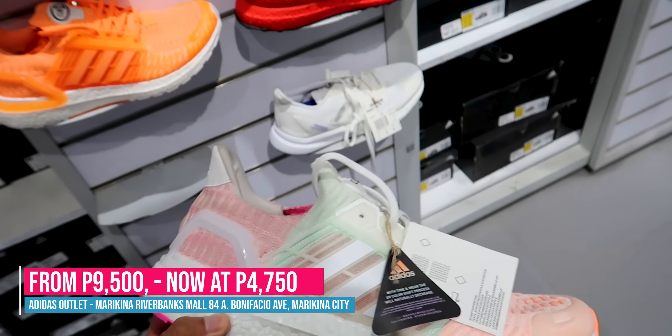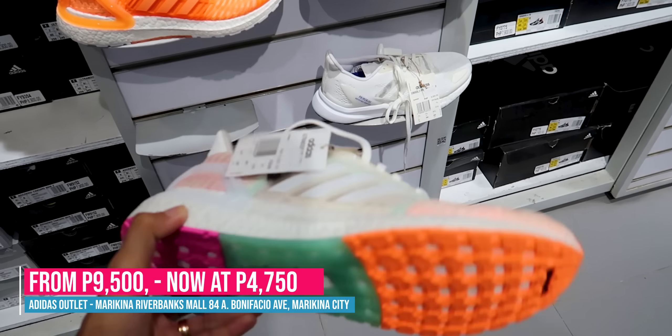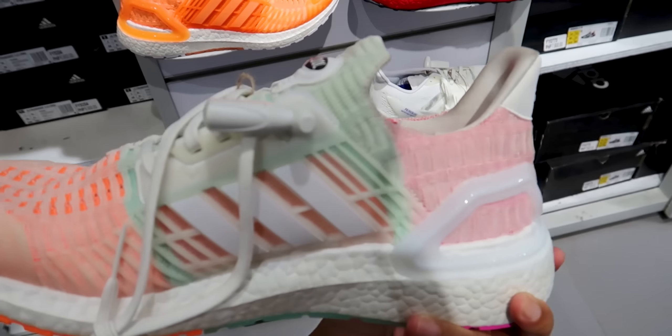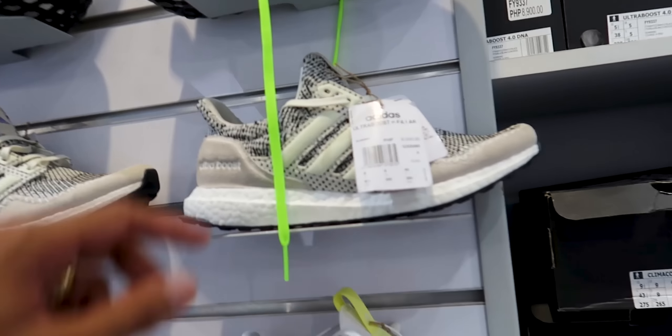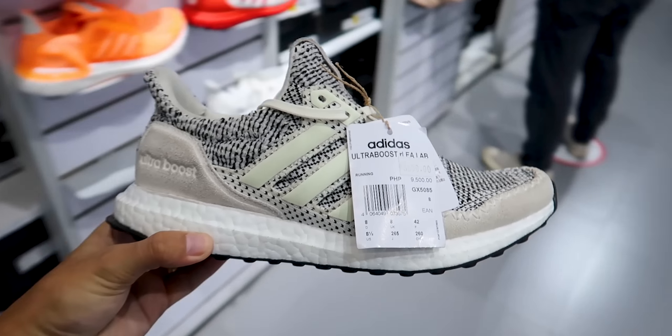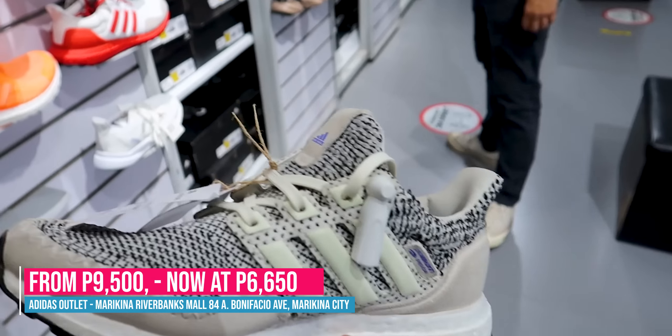Like this Ultra Boost CC — originally 9,500 but now 7,500. The design is really nice. I love these light colors — they're really easy on the eyes. The other Ultra Boost models I saw are 30% off — like this one, originally 9,500, now 6,650. The design looks like denim, really stylish.